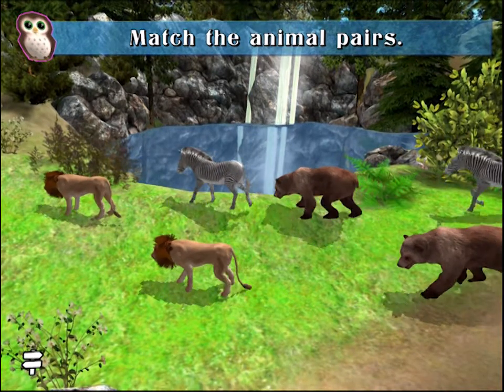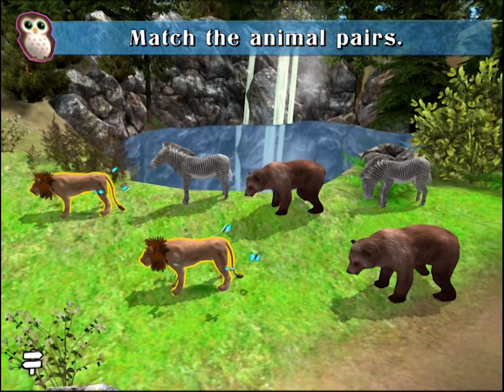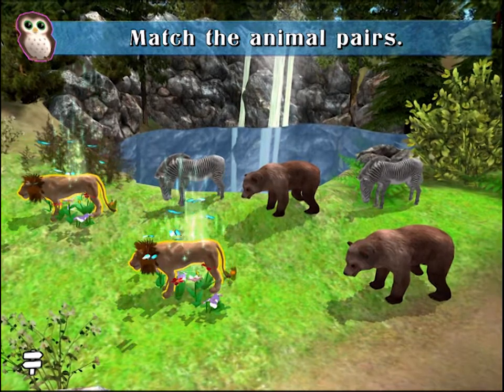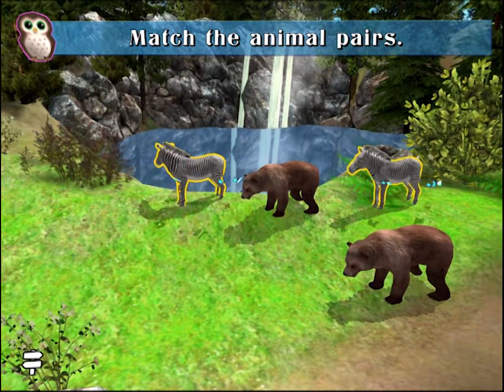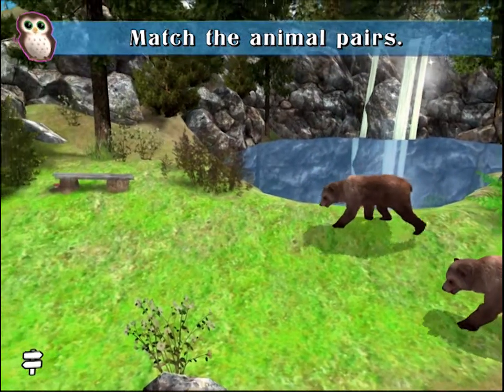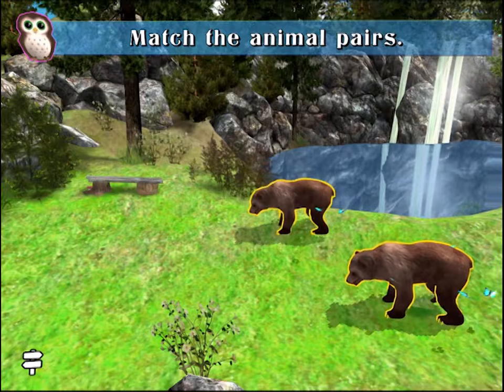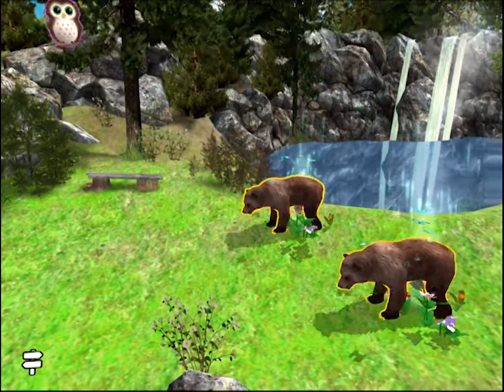Match the animal pairs. Correct! Great job! Yeah!